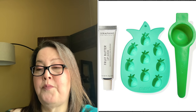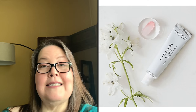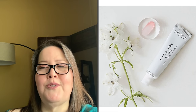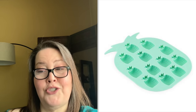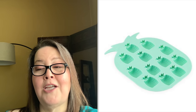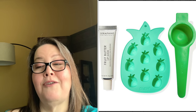The second bundle choice also has a $55 value and contains: the Seraphine Botanicals Fruit Butter Lip Mask — an intensive overnight lip mask with shea butter and apricot kernel oil that can also be used as a daytime lip salve; the Blush Pineapple Ice Tray — a silicone tray, 8 inches by 5.5 inches, for making pineapple ice cubes, jello shots, or desserts; and again, the Art and Cook Citrus Squeezer.